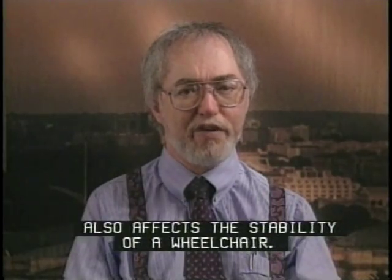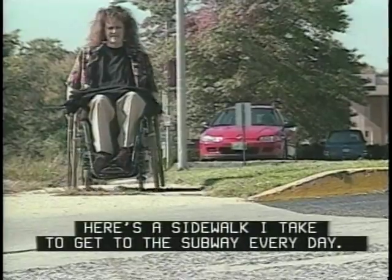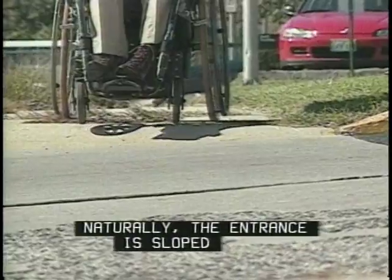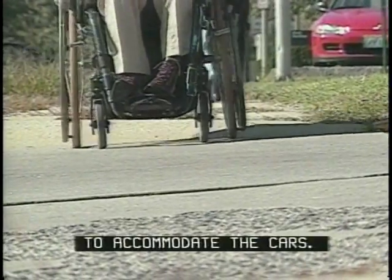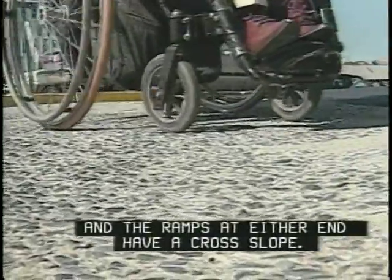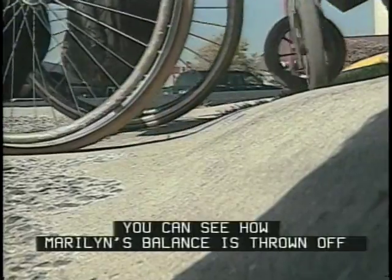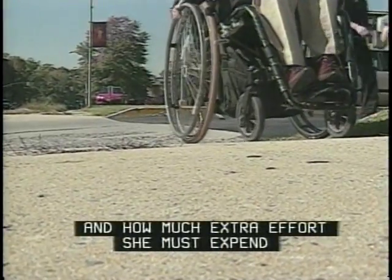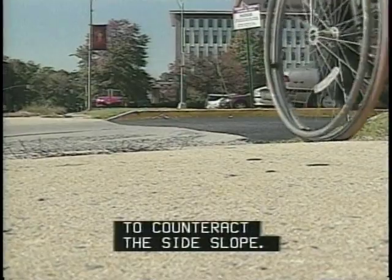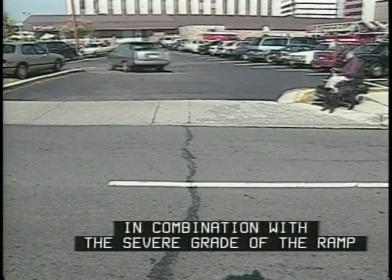Cross slope on curb ramps also affects the stability of a wheelchair. Here's a sidewalk I take to get to the subway every day — it crosses the entrance to a parking lot. Naturally, the entrance is sloped to accommodate the cars, but this means the sidewalk is sloped, and the ramps at either end have a cross slope. You can see how Marilyn's balance is thrown off, and how much extra effort she must expend to counteract the side slope.